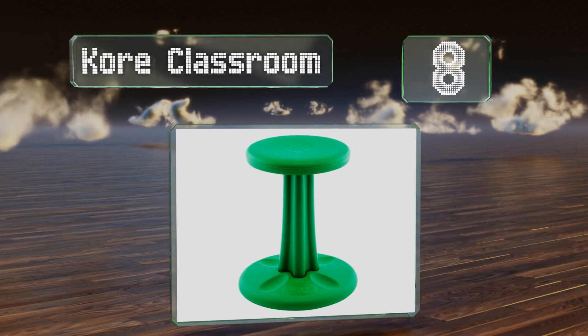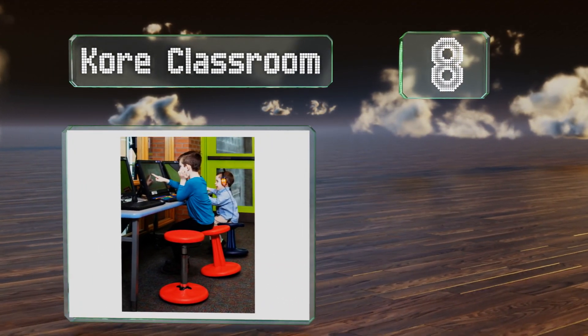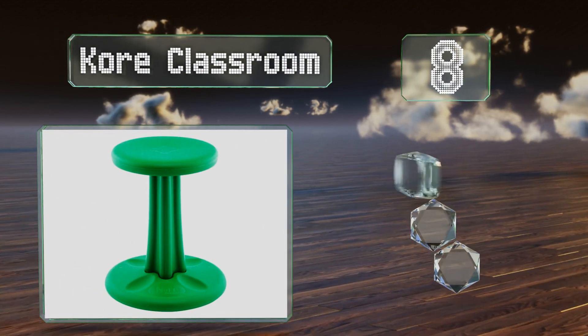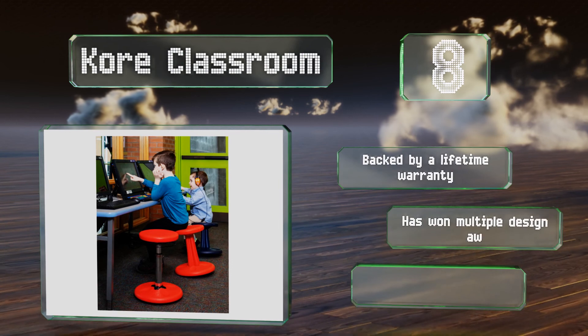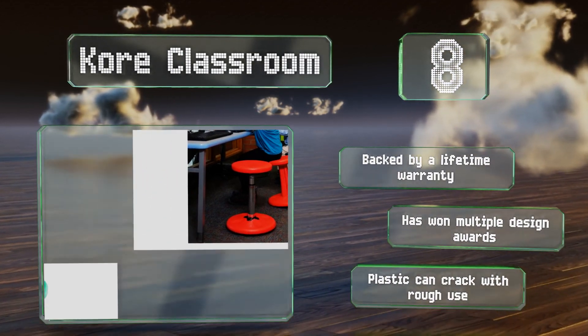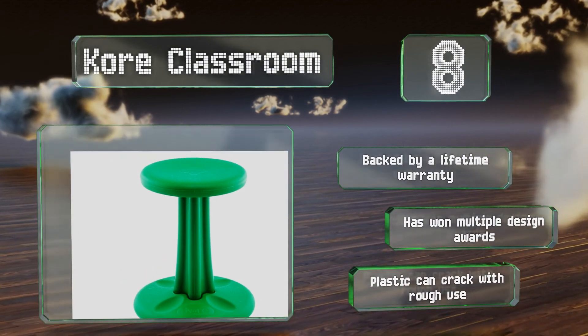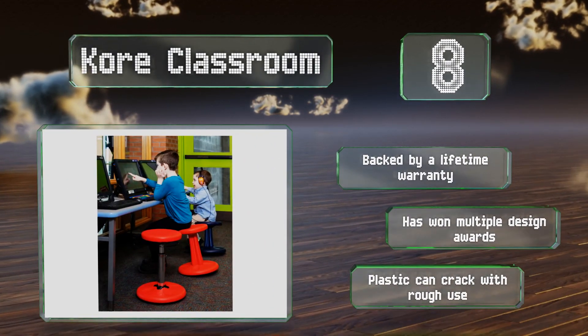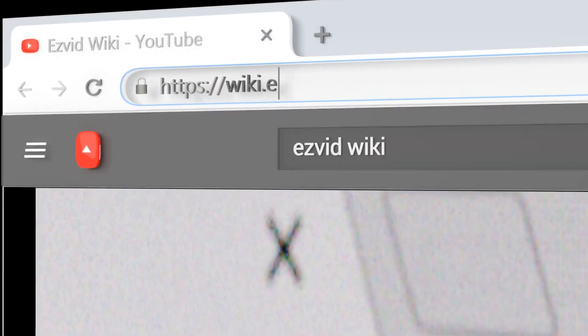Coming in at number eight, available in fun vibrant colors and various sizes specifically for different developmental stages of children, the Core Classroom is ideal for the environment mentioned in the name. It even comes with an antimicrobial treatment. It's backed by a lifetime warranty and has won multiple design awards, however the plastic can crack with rough use.